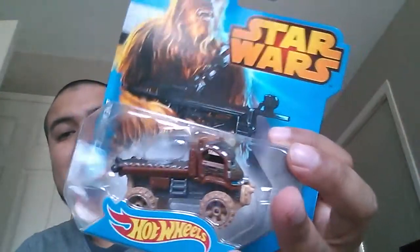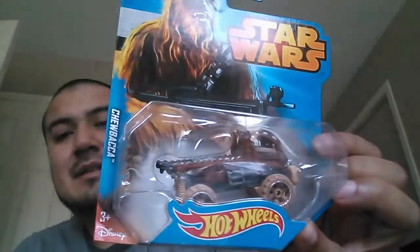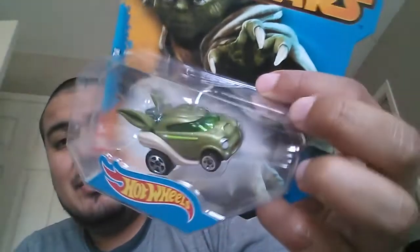Next up is the Chewbacca — nice cool little truck here. And the last one probably seems to be the one that's selling out the most. This is the one I found the least of, surprisingly, aside from the Darth Vader of course. It's the Yoda — nice little Yoda car right here.